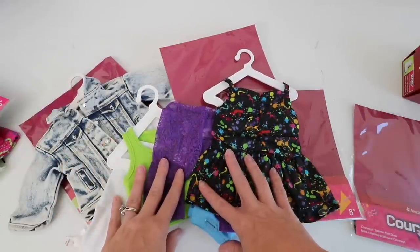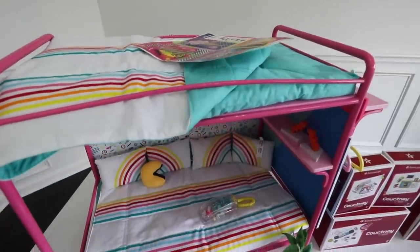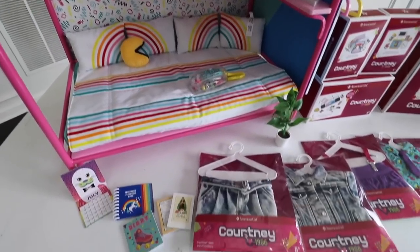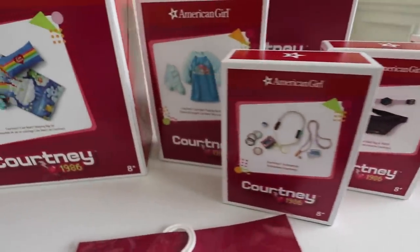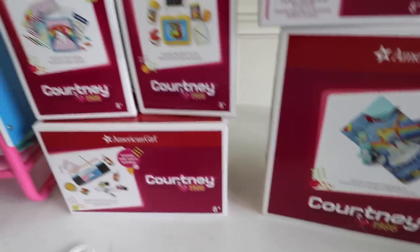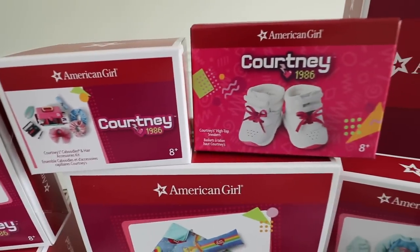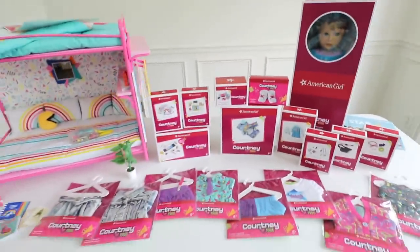So this is the complete unboxing and review of American Girl Courtney from 1986. I hope you enjoyed this. If there's anything that's your favorite, definitely leave a comment down below — I love to have conversations about this time period and this look. Anything that maybe American Girl missed out on that you would like to see from the 80s, leave it down below. Maybe we have some ideas on how to craft it or recreate it.